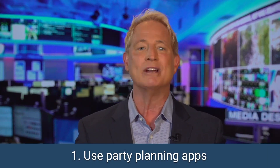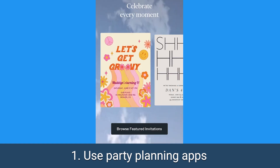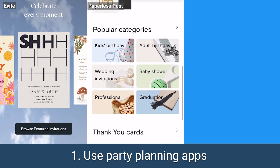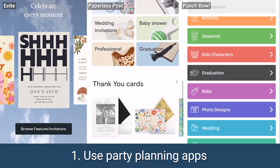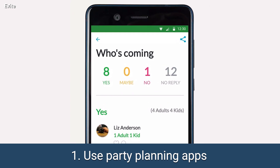Step number one: embrace the magic of party planning apps. Dazzle your guests by creating stylish digital invitations using Evite, Paperless Post, or Punchbowl. Effortlessly track RSVPs, manage plus ones, and share crucial updates all in one place.